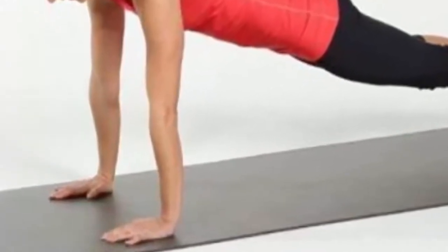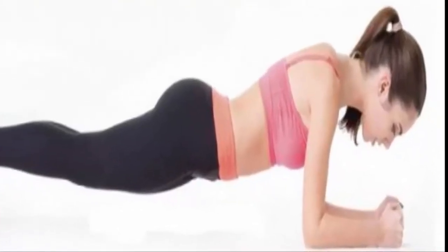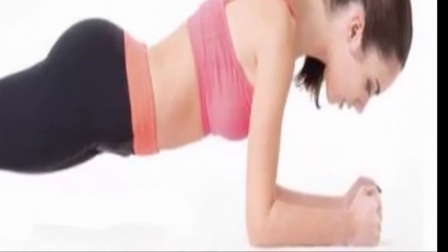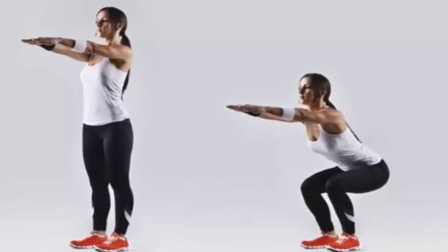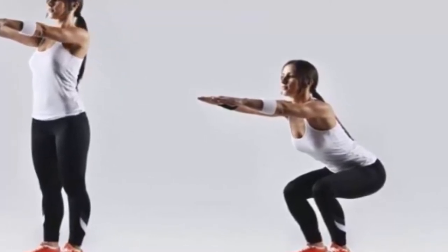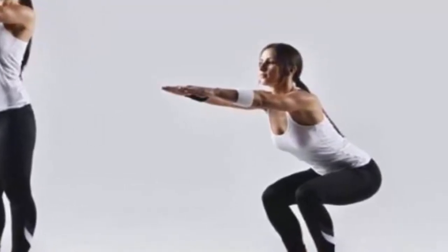Plank. Planks are extremely beneficial and they strengthen the shoulders and lead to ripped abs. You should start in a push-up position on the ground, bend the elbows to 90 degrees, while forming a straight line of the entire body, and hold as much as possible without moving the hips or waist. The feet should be shoulder width apart.